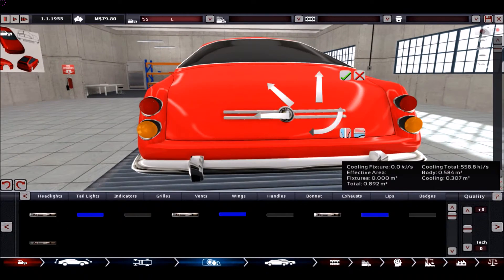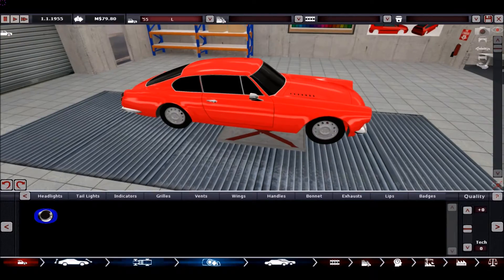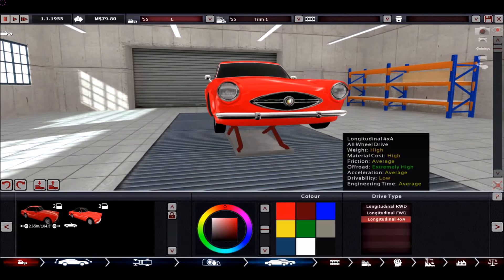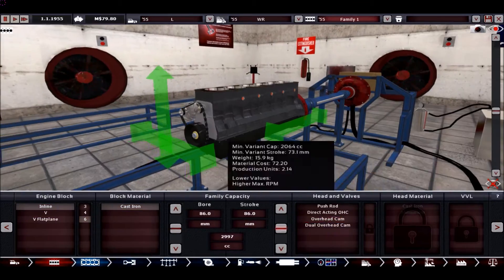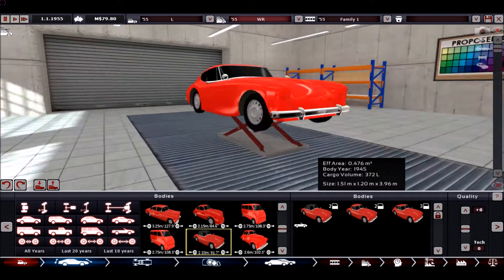In the future we will first check out if the engine bay is big enough and then choose a body. Now the design is finished, let's check out the engine size. Well, 4 liters — it doesn't even fit 4 liters, so it's not the correct body.